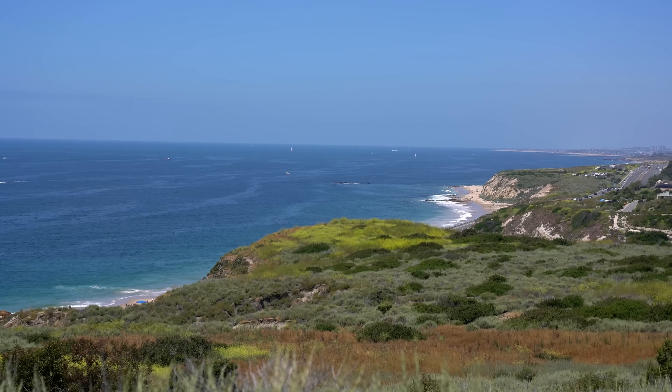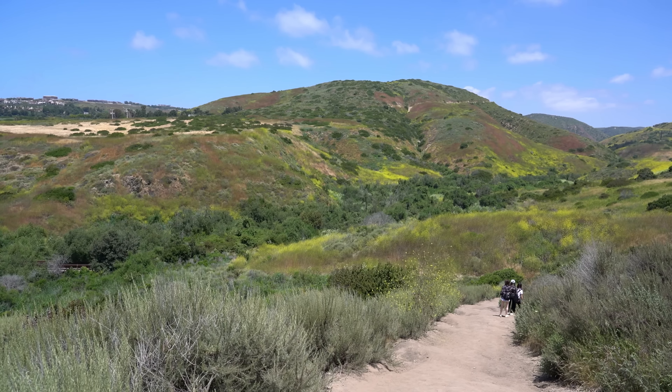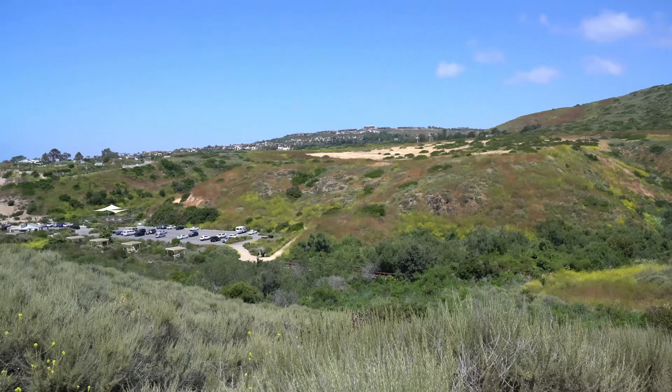This really is a beautiful state park and if you're like me I'm sure you'll want to spend more time here after completing this trail. Thanks for exploring Crystal Cove State Park with me. Be sure to like and subscribe and we'll see you guys on the next video.